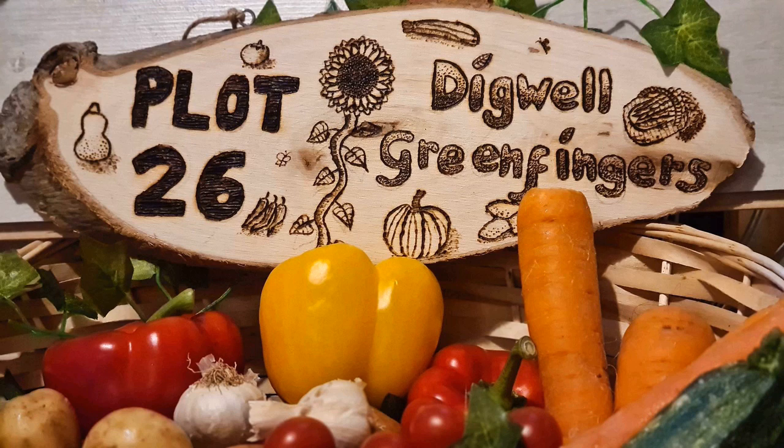Jordan has said that anyone who mentions Digwell will get five pounds off a similar sign. This one was 30 quid, but she does smaller sizes and different shapes, not to mention key rings, baby's names, and things for the house. It's a new venture and I hope she does well. I've put the details in the description below, so check her out if you get time.